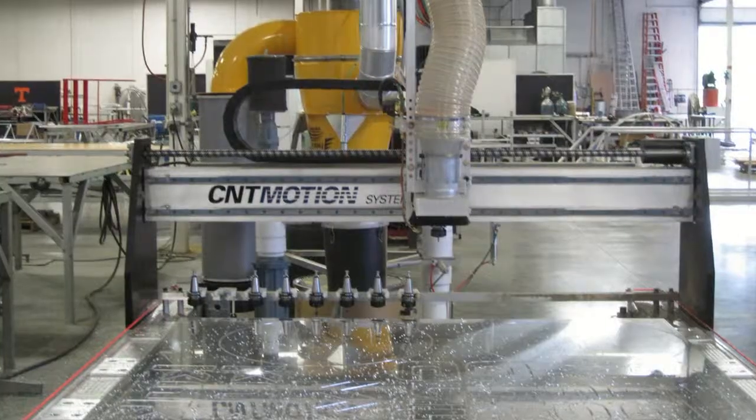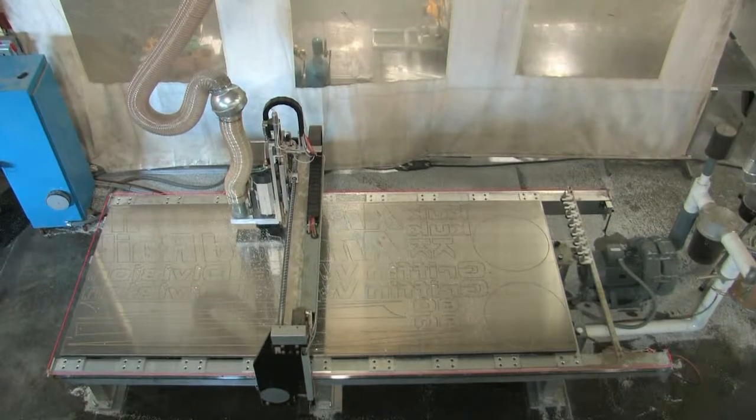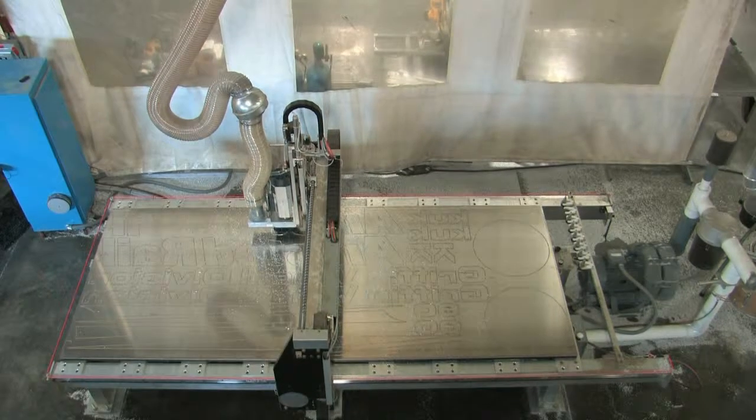The machining area is 5 feet by 12 feet and has an automatic eight-tool changer, tooling for special materials and applications, a vacuum hold-down system, and a dust collection system.